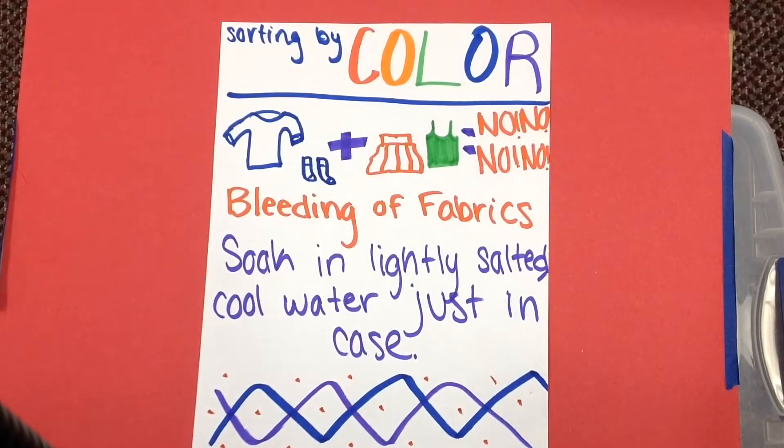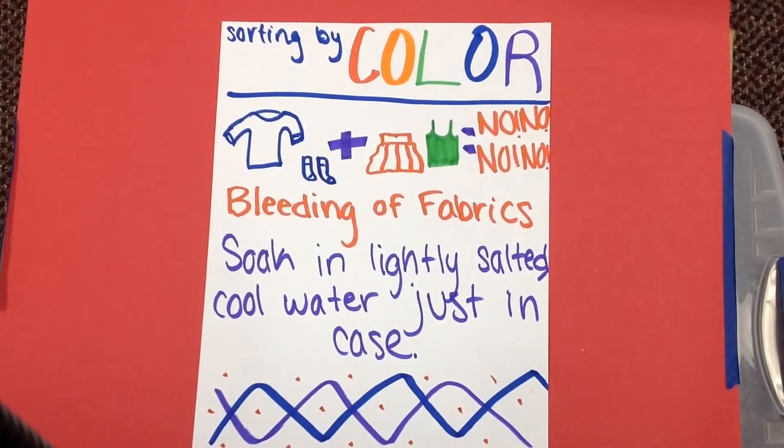White clothes should be in a separate load because dyes in bright or dark colored fabrics can bleed and discolor whites and pastels. Soak in lightly salted cool water just in case — you don't want white socks coming out red.